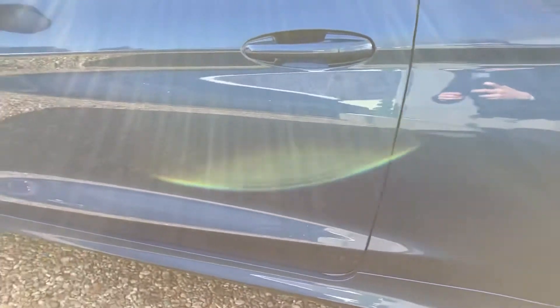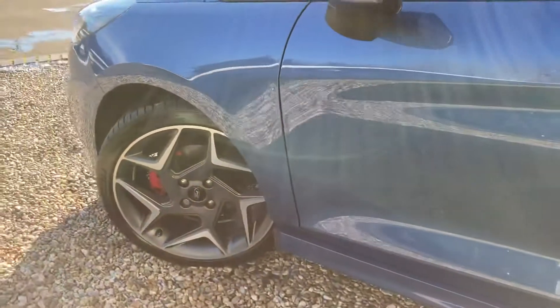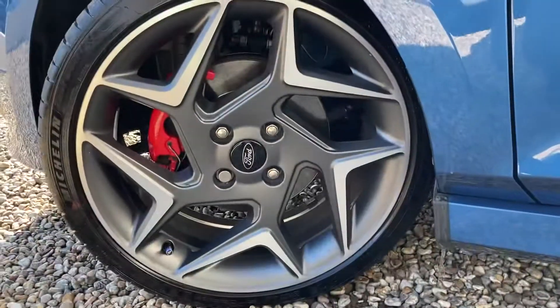Coming up this side of the car — this car is in very, very good condition. Loved it.